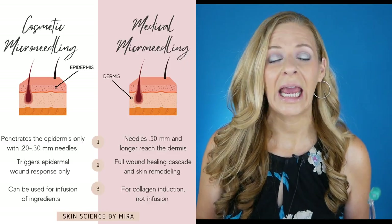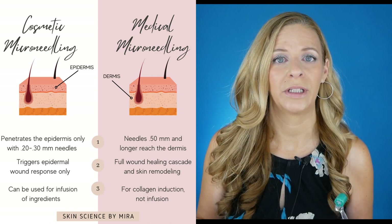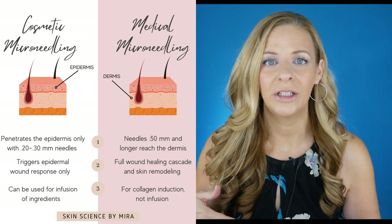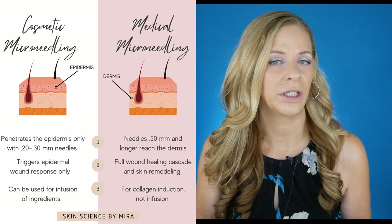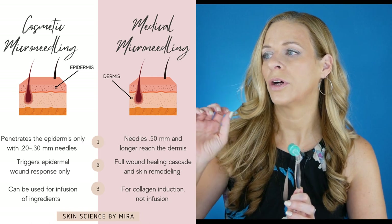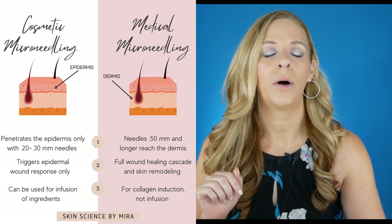What a lot of people don't understand is that there are two types of microneedling: cosmetic needling and medical microneedling. A lot of the derma rollers that you're seeing being sold with serums are actually cosmetic needling. The needle length is what determines whether it's cosmetic or medical microneedling.